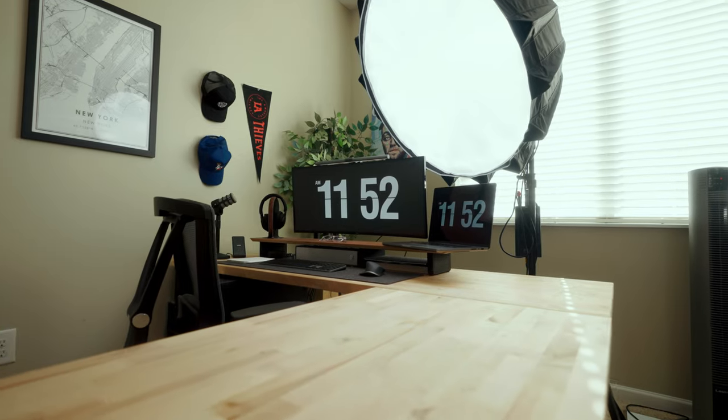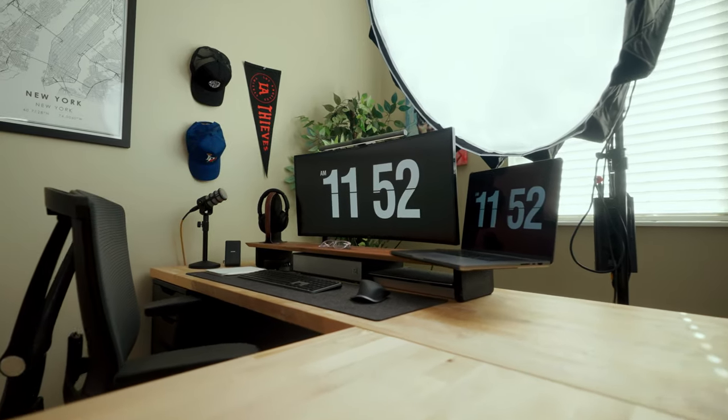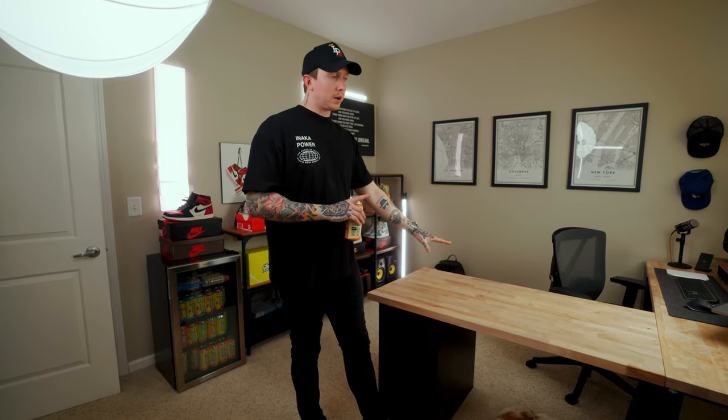Last but not least, it is my main desk setup. This is where I spend most of my time, and it definitely takes up the most space in my office. It's where I film my YouTube videos, shoot a lot of my Instagram content, and edit late at night. This is a really important part to me and I'm really happy with how it turned out.